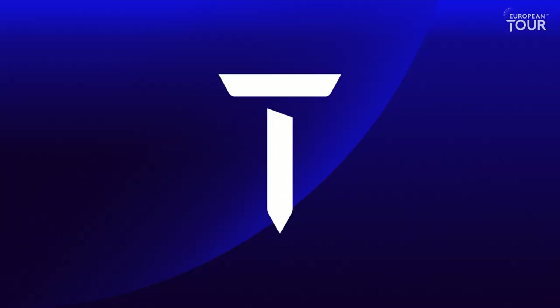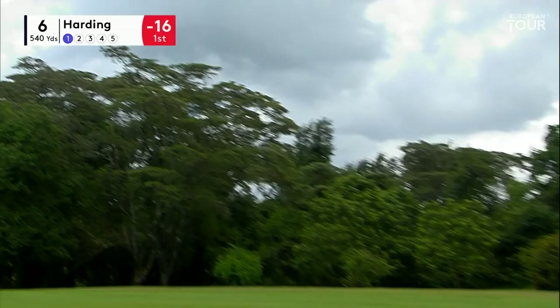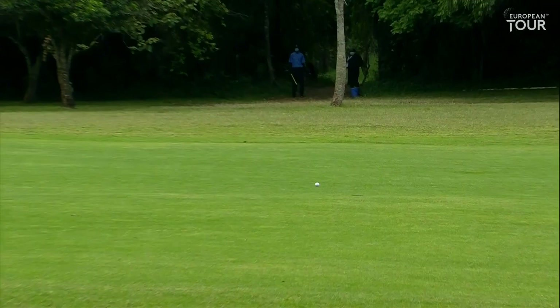A driver for Harding doesn't have the power that Kitiyama does. Always a good sign when you just bend down to pick up the tee right away. That's a beauty.